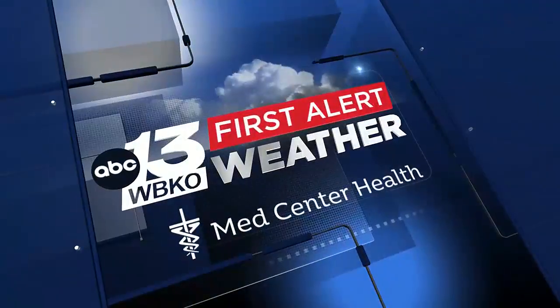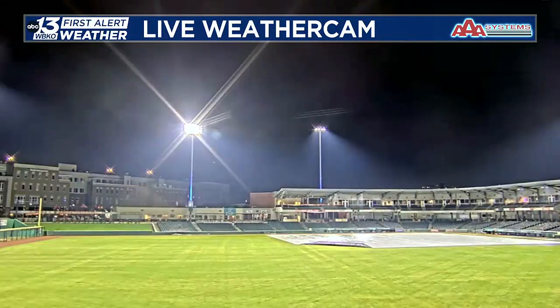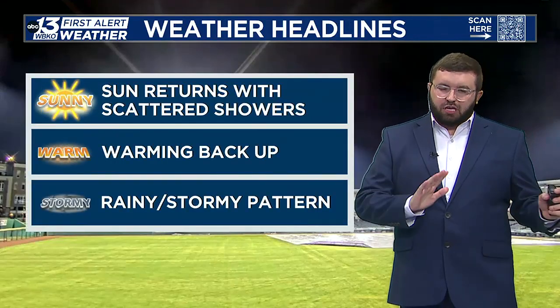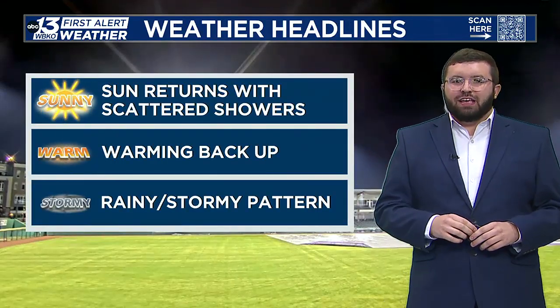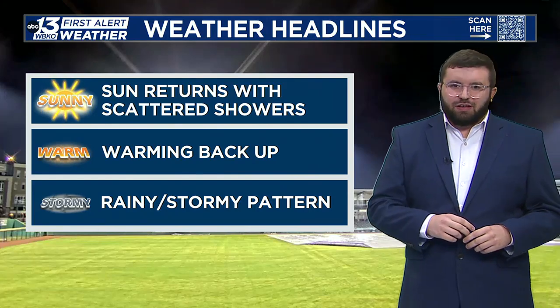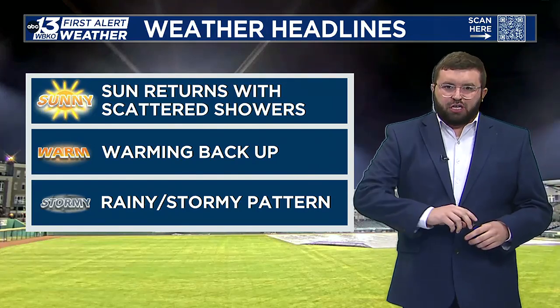Sponsored by Med Center Health and out at the ballpark. The tarp is officially out as those passing rain showers are making their way through Bowling Green, as they have been really all day. The Hot Rods had to dodge a couple of passing showers throughout the duration of the game, but those rain showers are on their way out of the area.